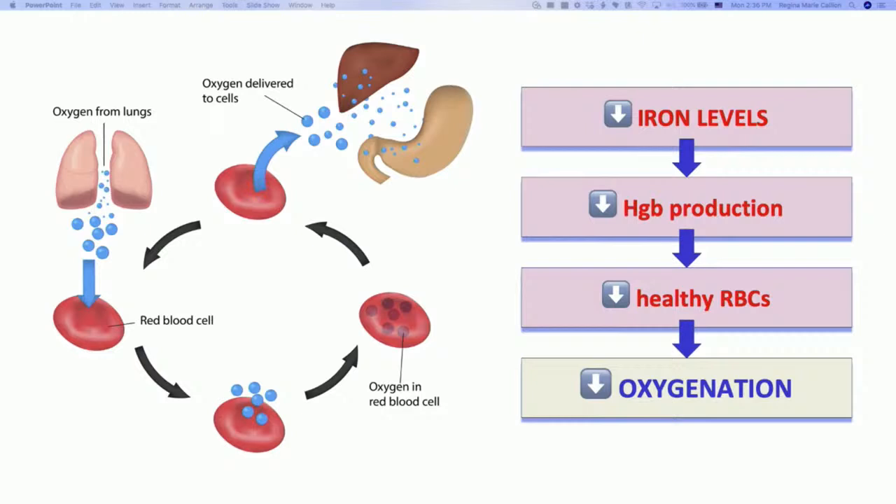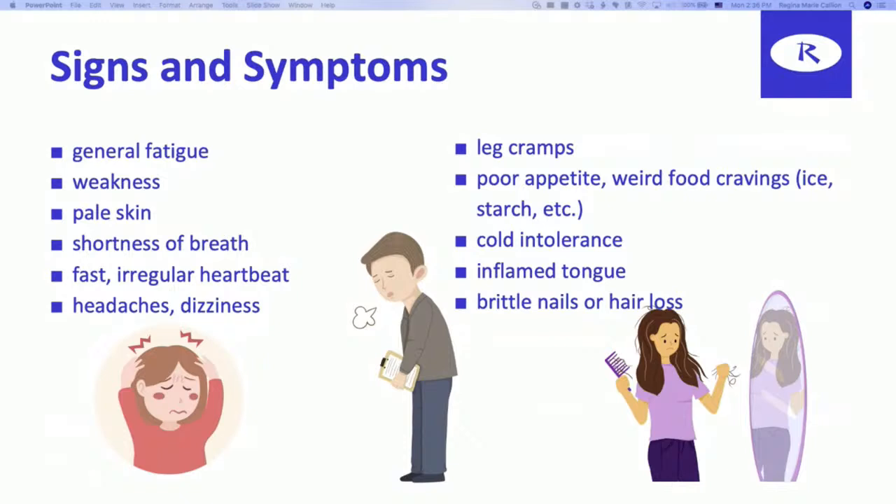Our signs and symptoms of iron deficiency anemia: patients clinically present with symptoms that are very mild at first — some of us have iron deficiency anemia and don't even know it until we get a blood test. But patients with iron deficiency anemia generally are tired, have weakness, their skin is pale, and they have shortness of breath.